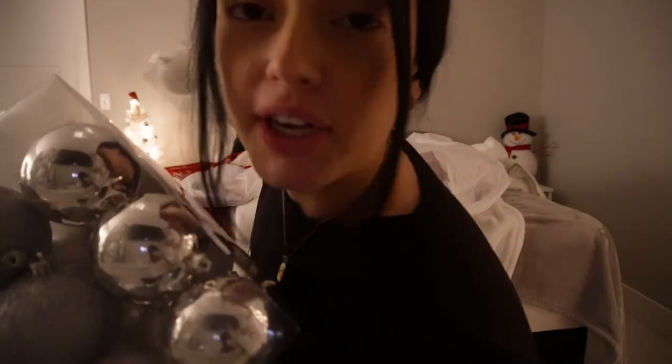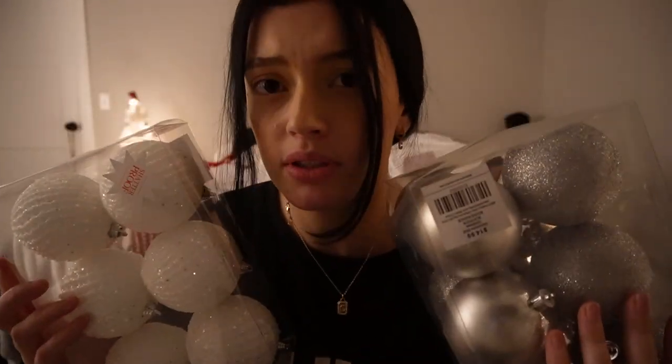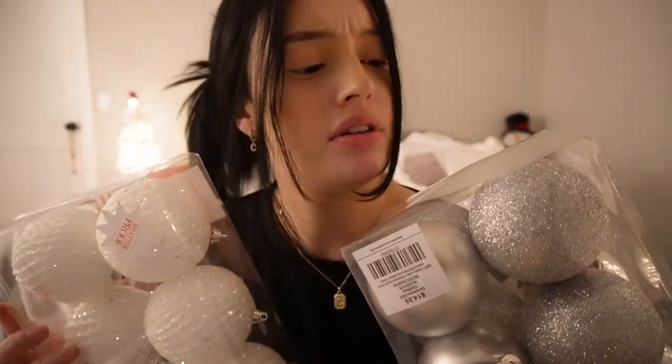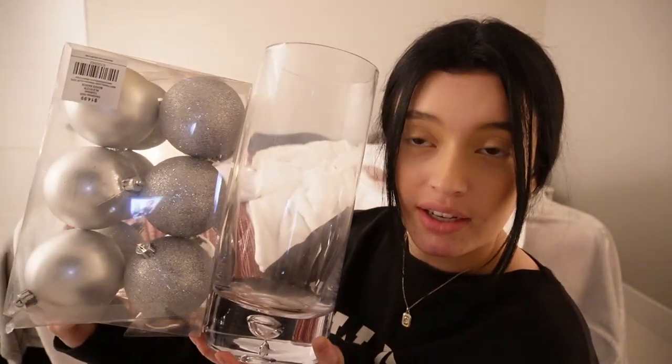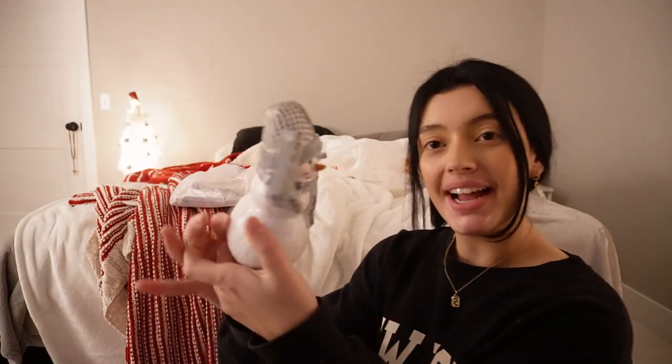Okay, so hear me out — I bought these bulbs, right? Because I have this giant vase that I think would be cute. It's really dirty, I haven't cleaned it yet since I had flowers in it, but I want to put all the bulbs in here. Don't you think that'd be cute? I think it'd be cute.